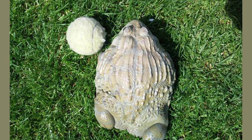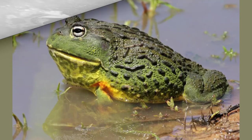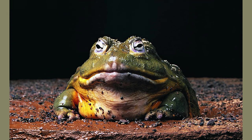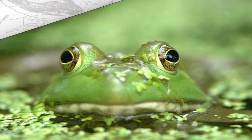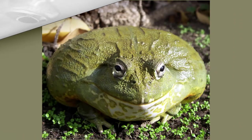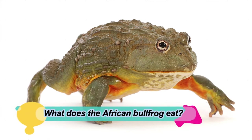African bullfrog habitat: the bullfrog can be found in an amazing variety of habitats in Sub-Saharan Africa — as far east as Somalia, as far west as Nigeria, and south into South Africa. Though they are amphibians, African bullfrogs can live in climates that stay dry for years and can live in the mountains but are probably happiest near bodies of water. The secret to their adaptability is that they dig chambers in the soil when the climate becomes too harsh, enter the chambers, and estivate until conditions are more favorable.